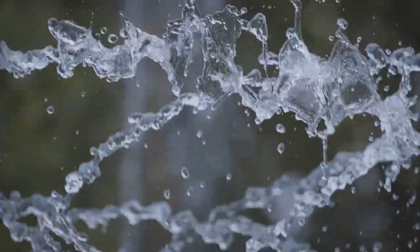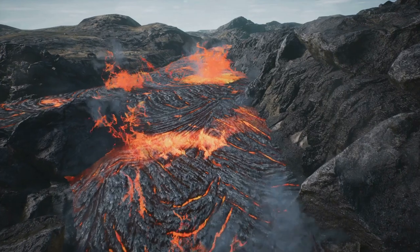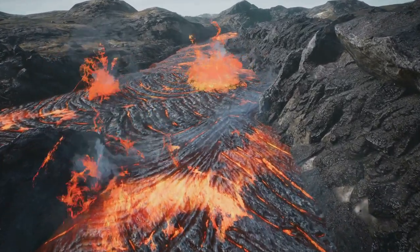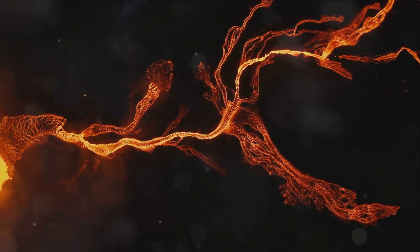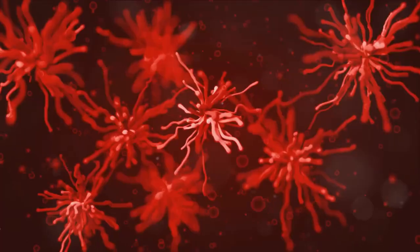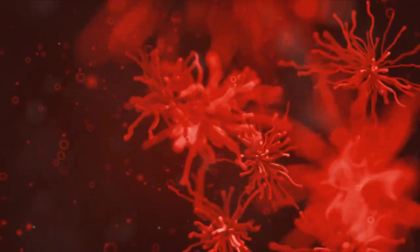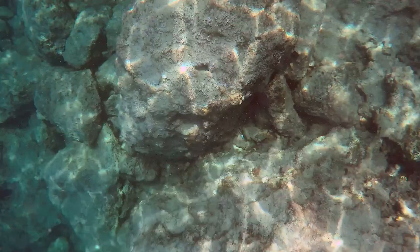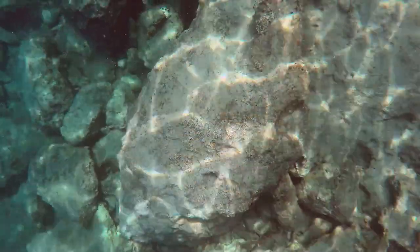These molecules form amino acids, which in turn create proteins, the workhorses of all living cells. It's not just about the presence of these molecules — it's also about where they could be coming from. The energy necessary for these geysers to erupt suggests a heat source within Enceladus. And where there's heat and water, there's the potential for life. This doesn't mean we've found life on Enceladus, but the conditions might be right. Perhaps microbial life forms are lurking in the oceans beneath the moon's icy crust, surviving in an environment similar to deep-sea hydrothermal vents here on Earth.